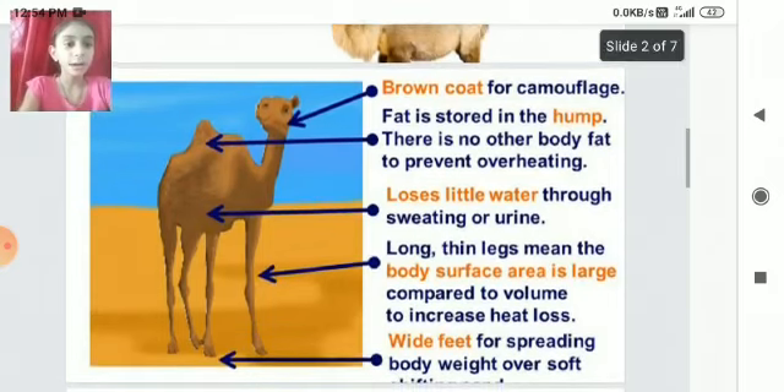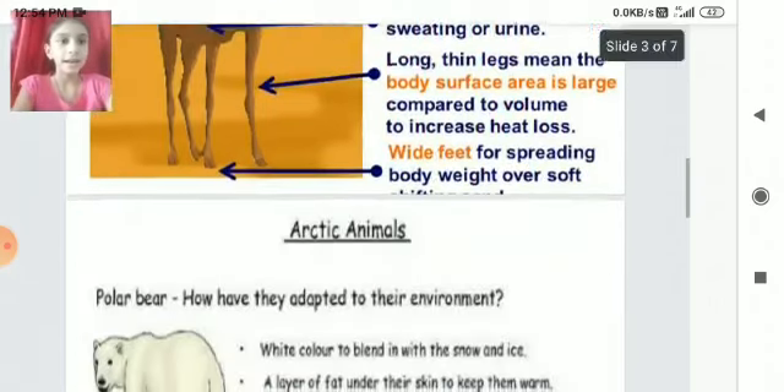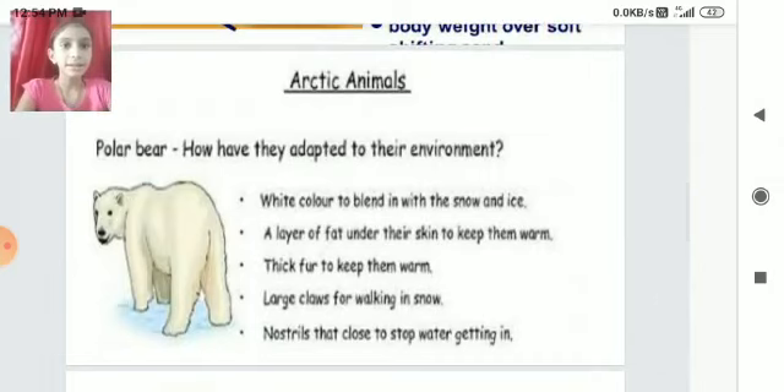Wide feet help spread body weight over soft, shifting sand. Arctic Animals — Polar Bear: White color helps it blend in with snow and ice. A layer of fat under the skin and thick fur keep it warm. Large claws help with walking in snow.